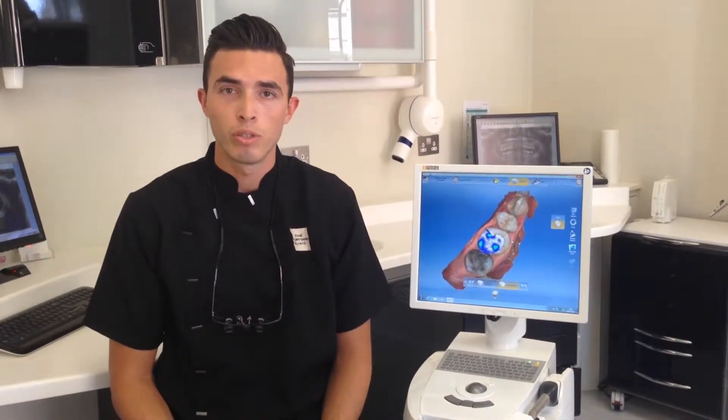Hi, I'm Dr. Simon Child at the Courtyard Clinic. Today I'm going to talk to you about CEREC. CEREC is a state-of-the-art technology which we utilise on a day-to-day basis here at the Courtyard Clinic. What it allows us to do is provide our patients with crowns, veneers, bridges or onlays in one appointment instead of the traditional two appointments over two weeks.